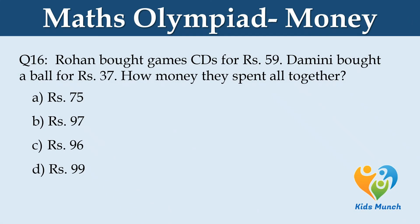Rohan bought a games set for Rs. 59. Damini bought a bowl for Rs. 37. How much money did they spend altogether? Option A: Rs. 75. Option B: Rs. 97. Option C: Rs. 96. Option D: Rs. 99.